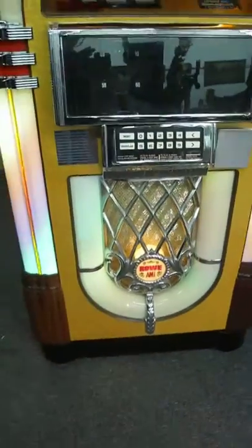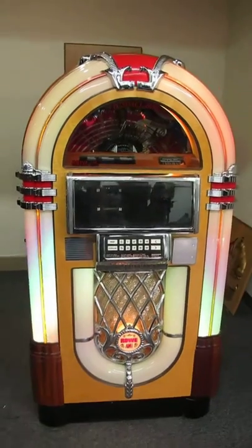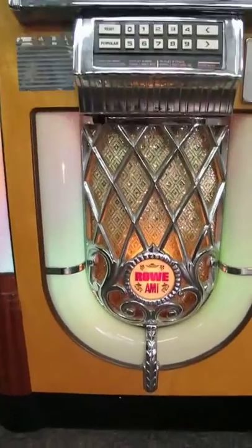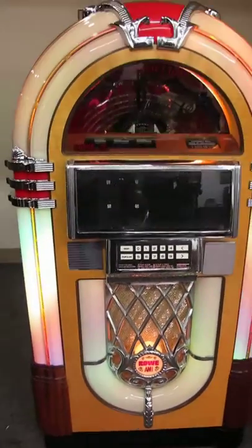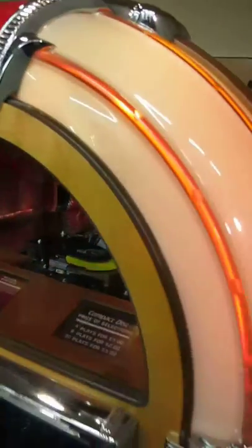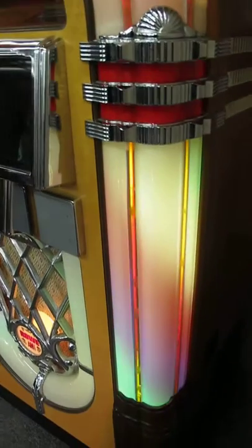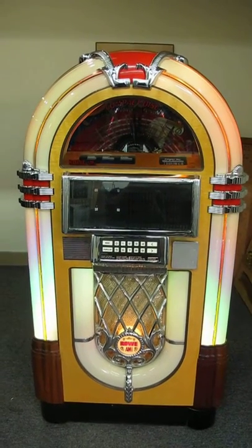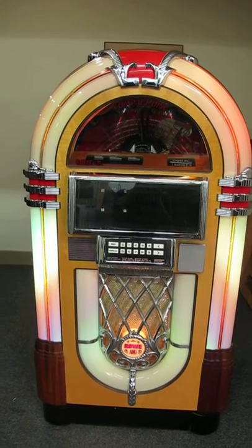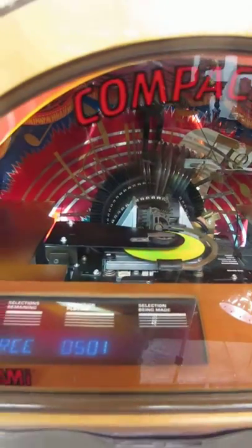Crank the volume up a little bit. Take another little piece of my heart now, baby. Take another little bit of my heart now, yeah. Take another little piece of my heart now, baby. Well, you'll know when you got it if it makes you feel good.